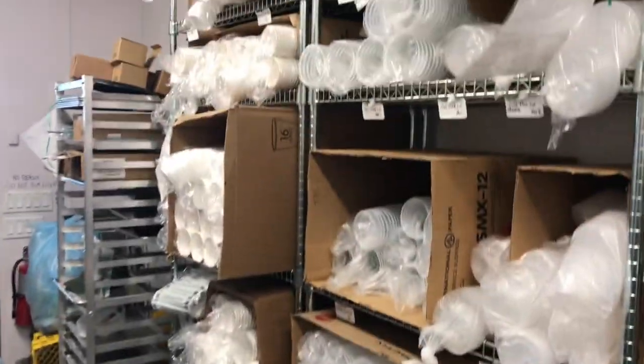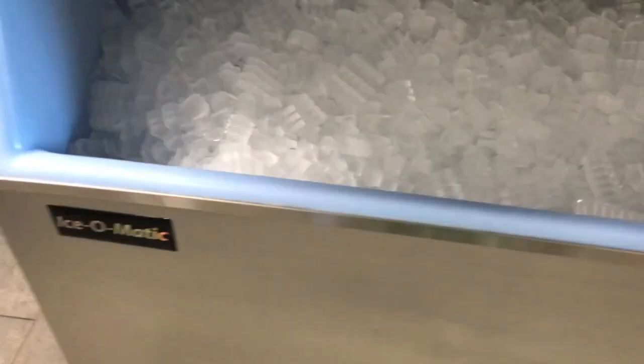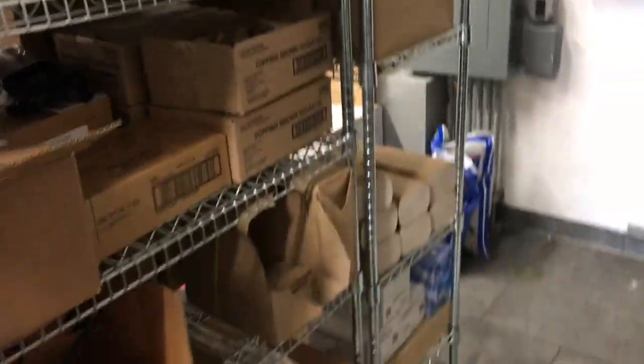We have all our cups and lids and all that good stuff to put the drinks in. This is our ice machine over here — we fill it up with that bucket. The containers outside are where we keep all the teas and bags and stuff. This is where we do all our dishes and keep all the cleaning supplies, napkins, bags, and things like that.